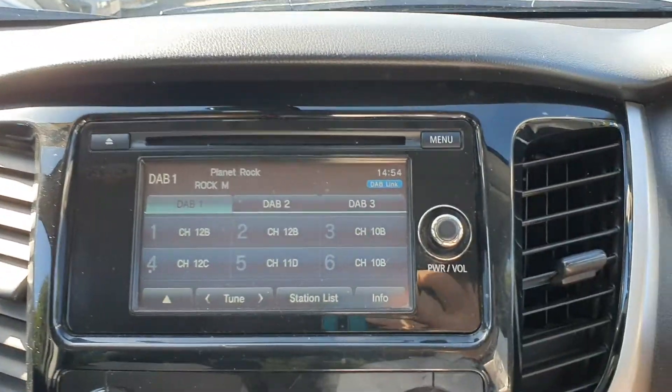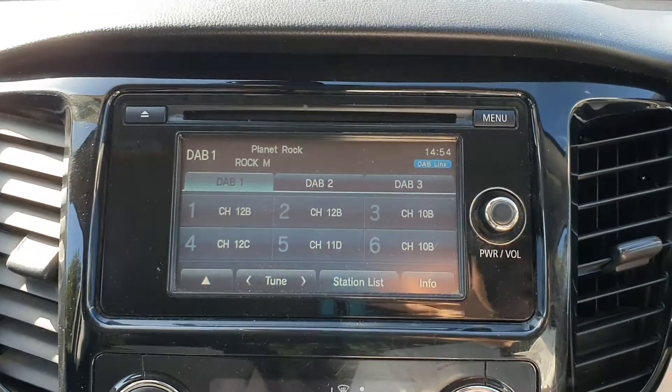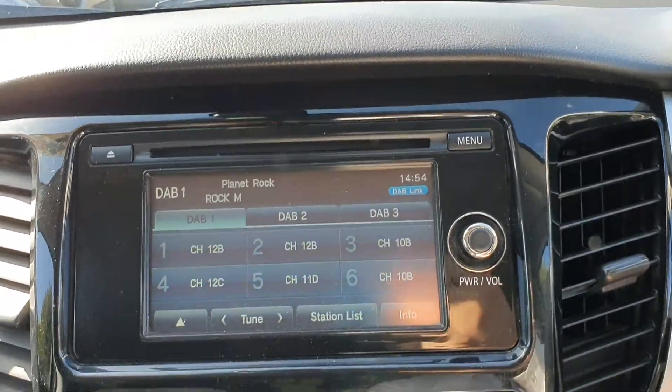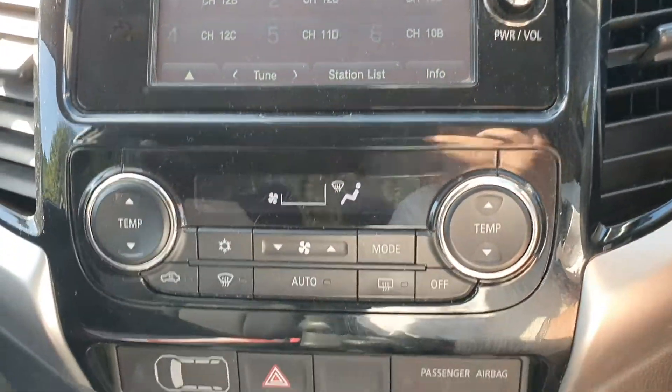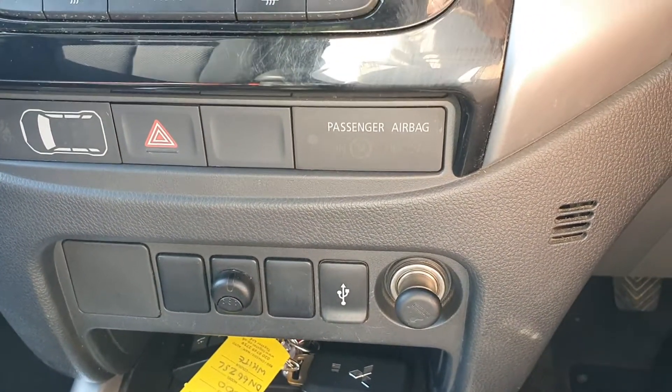In the cab of the vehicle we have a CD player with a touchscreen media display with DAB digital radio, Bluetooth connectivity, climate control, and a 12-volt power supply with USB connectivity.